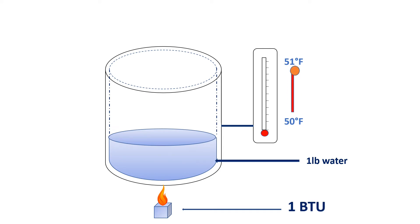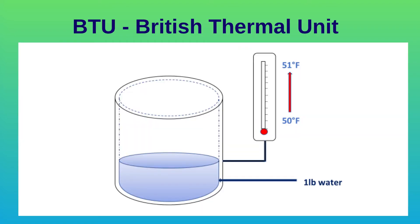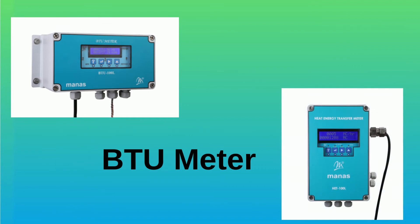A BTU meter measures the thermal energy content of liquid flow in British Thermal Units. Manus is a leading Indian manufacturer of BTU meters, providing solutions for calculating and measuring BTU consumption.